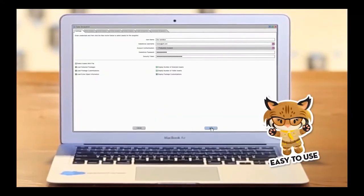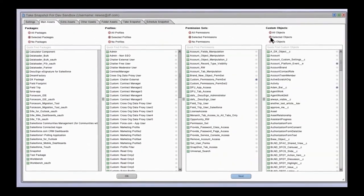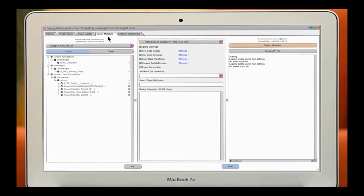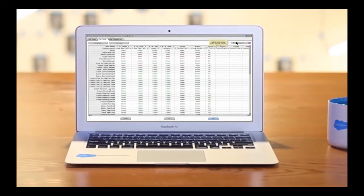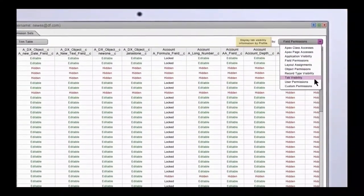Quickly restore metadata in disaster recovery situations by scheduling automated backups or taking snapshots on demand. Easily manage releases and migrate metadata and data between sandbox and production environments while automatically recording deployment history.